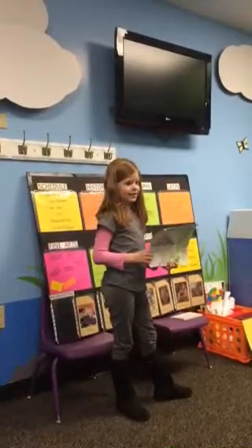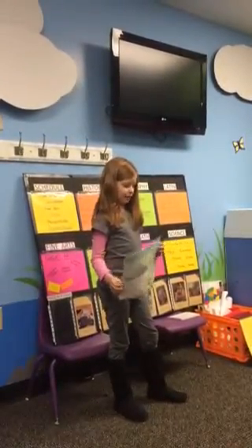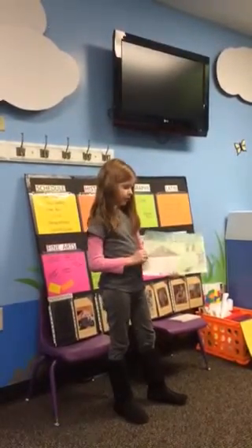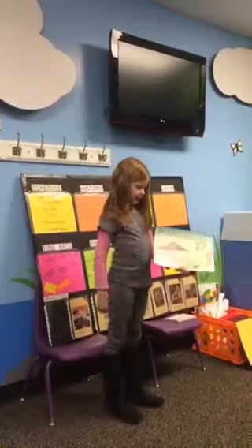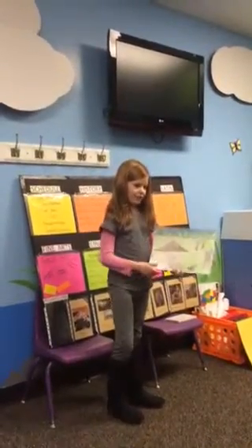I decided not to add the garage, because I didn't have a big enough paper. There is also a barn there. I decided not to add that either, because I didn't have a big enough paper.